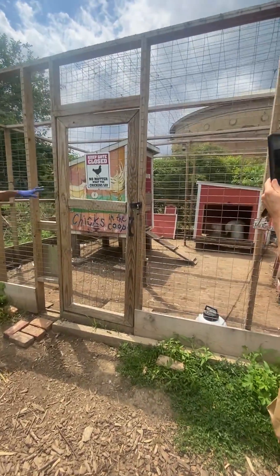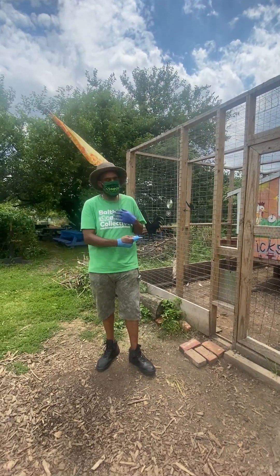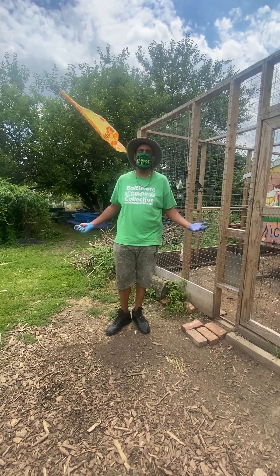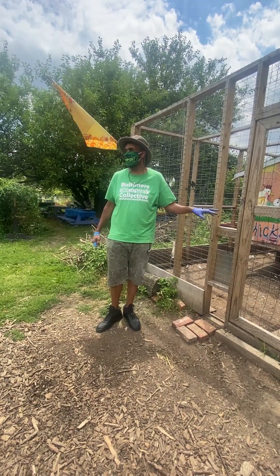This is so amazing because we can show you that eggs don't have to come processed. The eggs that the chickens hatch here at the Filbert Street Garden can stay on the table for three weeks. They come blue, speckled, red, bright orange — it all depends on the breed of the chicken.